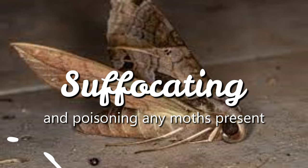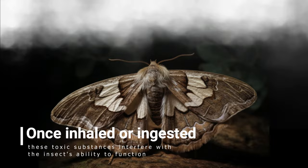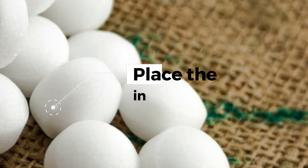The chemicals in mothballs disrupt the nervous system of moths. Once inhaled or ingested, these toxic substances interfere with the insect's ability to function, ultimately leading to its demise. Mothballs are also a deterrent for future infestations, because moths find their odor extremely unpleasant and tend to avoid areas where they are present. Place the balls in the areas where moths are present for maximum effect.